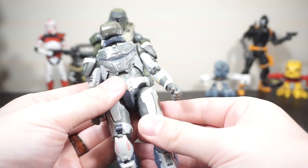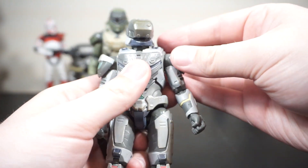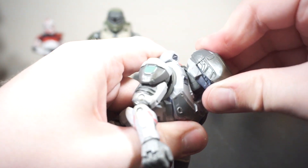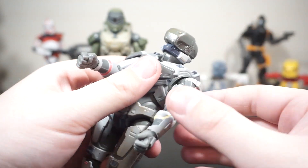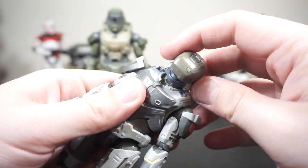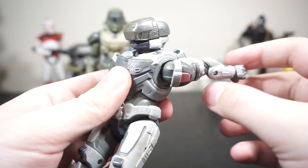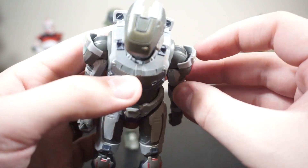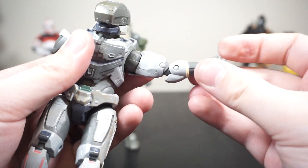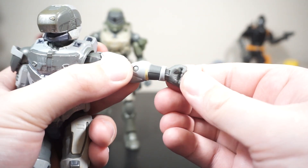Normally I would just go over articulation on one figure since these are largely the same mold, but I'll touch on a couple points for both. He has a hinge and swivel at the head allowing you to pivot left and right — mine was very tough out of the box, so maybe boil it or heat it up a little. There's also a little bit of side-to-side tilt. The shoulders are hinge and swivel — swivel all the way around, hinge up to 90 degrees. There is a swivel at the bicep and the elbows are double jointed, allowing you to crunch into 90. At the wrists you have a hinge and swivel on all the different hands, with an in-and-out joint as well.